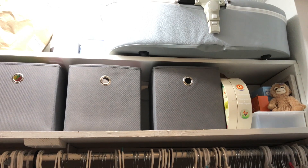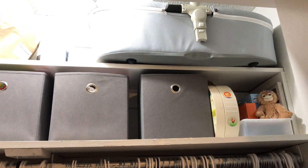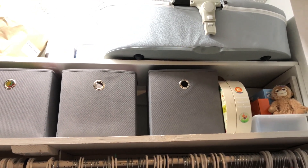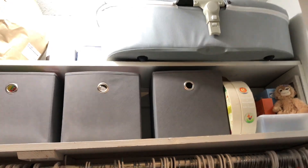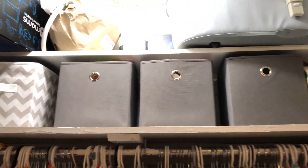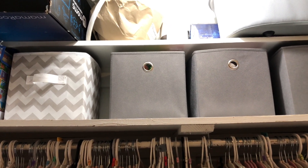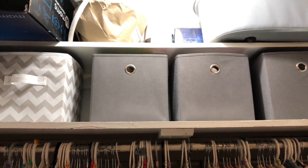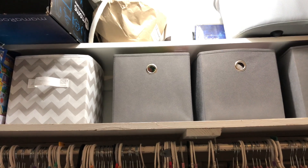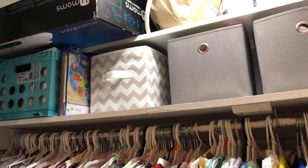In the first bin I have her crafts — crayons, Play-Doh, coloring books, markers — anything crafty that I don't want her to reach because she'll make a mess with. In the second bin I have all of her bows, and in the third bin I have toys that are either too old for her right now, like she's not old enough to know how to play with them, or toys that are specifically for the summer.